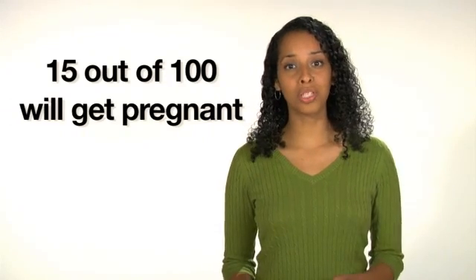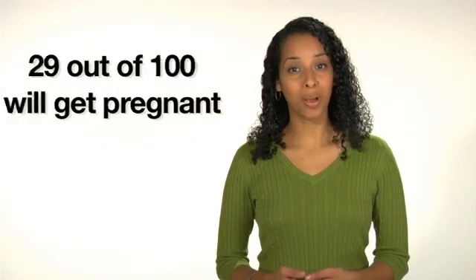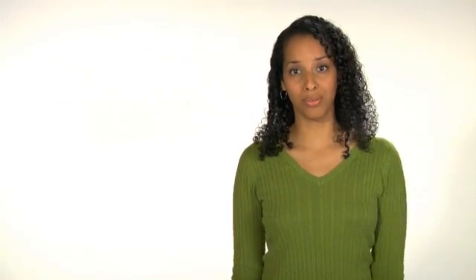How well does it work? When used alone, spermicide is not as effective as some other methods. About 15 out of 100 women who use spermicide perfectly will get pregnant each year. That goes up to about 29 out of 100 women who don't always use it right.